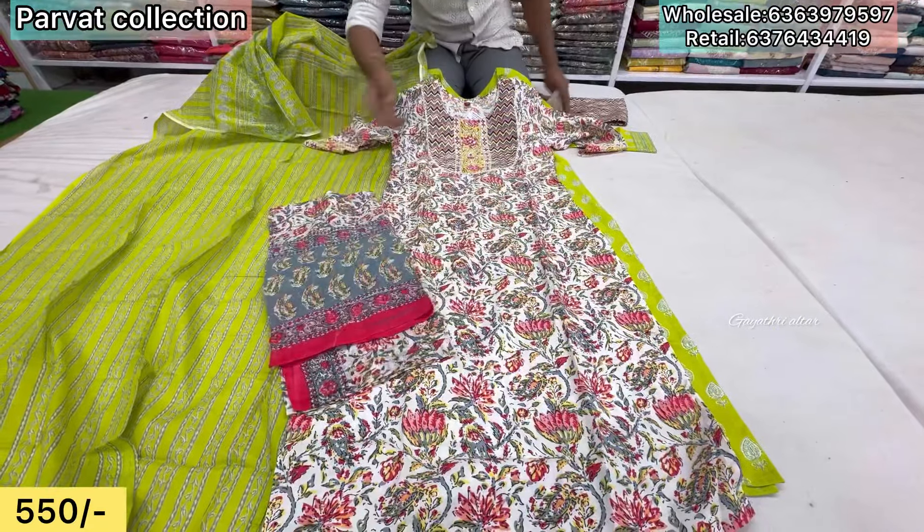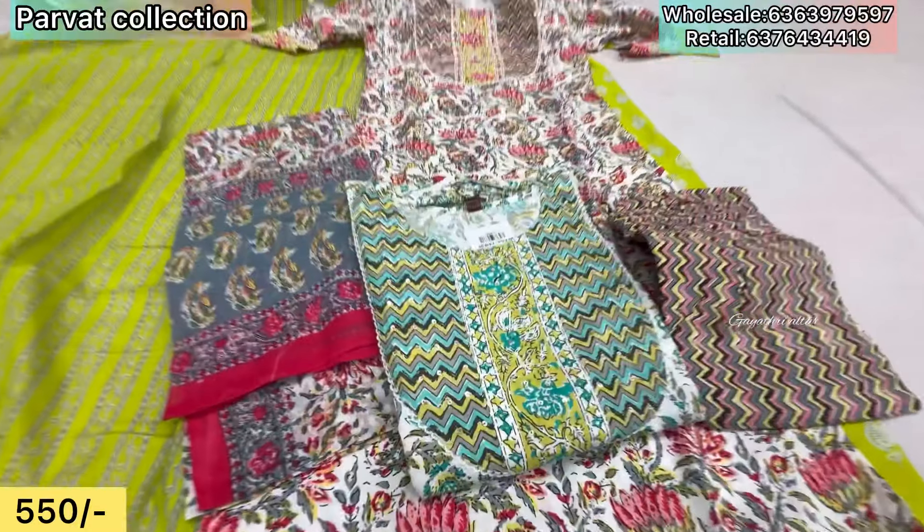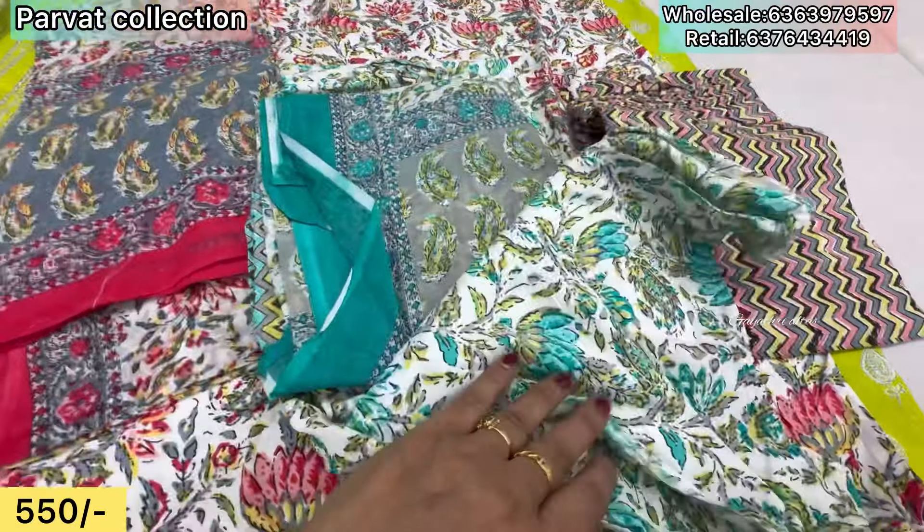Dupatta included. Two colors available. Color options — we have a large variety, all for sale.